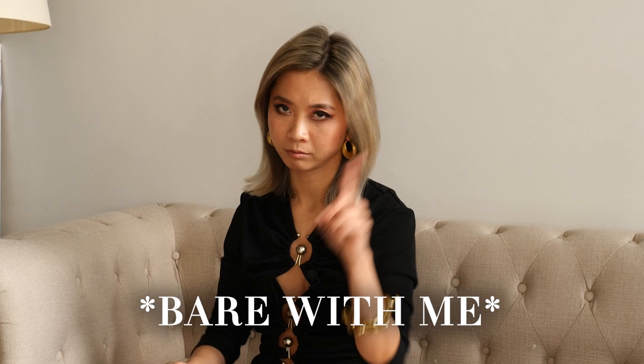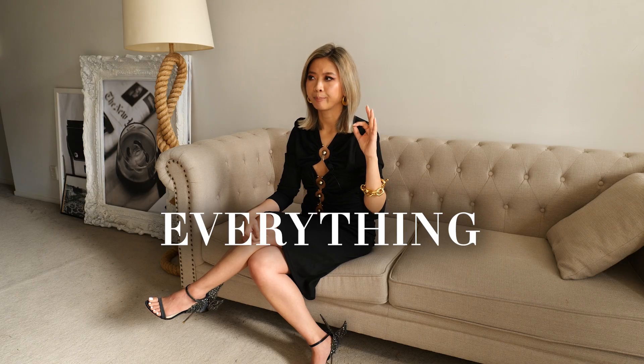And last but not least, and the most important tip to look stylish, is confidence. Confidence is the key to make everything look good.